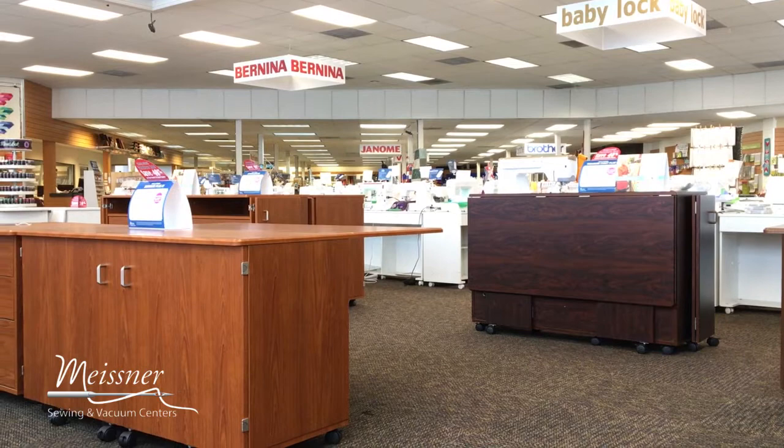If updating your sewing space is on your mind, you'll want to stop by and see us this weekend as all floor model furniture in all of our store locations is on sale through Tuesday.